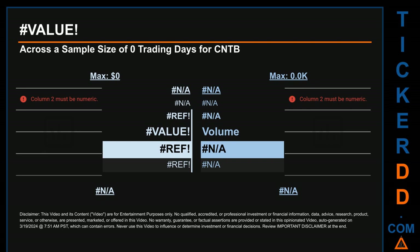Quartiles tell us about the spread of a data set by breaking that data set into quarters, just like how the median breaks the set in half. Descriptively, CNTB has a median price of $1.08. Therefore, March 18, 2024's price was higher than that middle marker by 14.81%. The day's volume of 94,200 was more than the median by 85.48%.